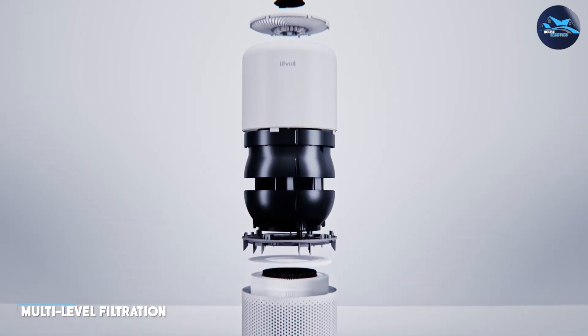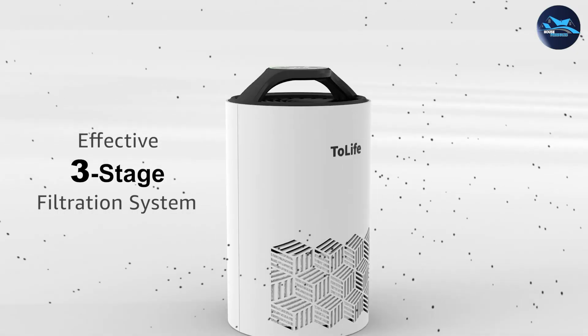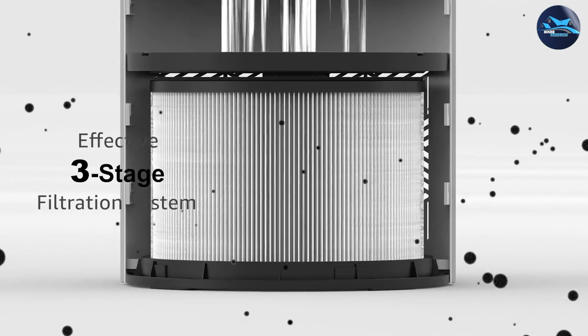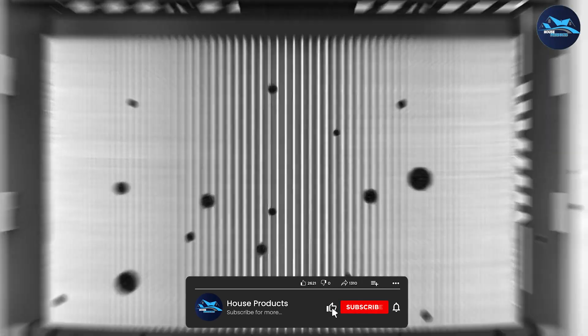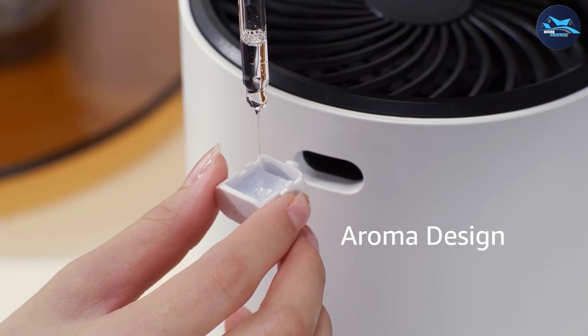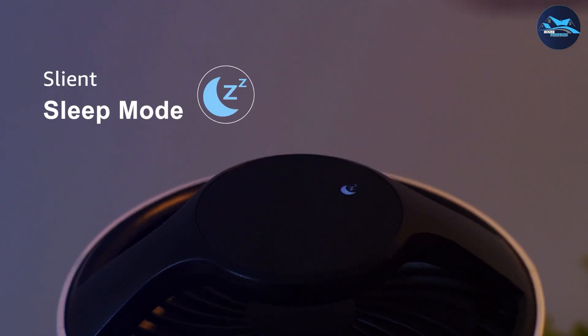Air purifiers offer multi-level filtration systems that target a wide range of contaminants. They can effectively capture smaller particles such as smoke particles, mold spores, and even some viruses. With various filtration stages and additional technologies, air purifiers provide a more comprehensive solution for addressing indoor air pollution and creating a healthier living environment.